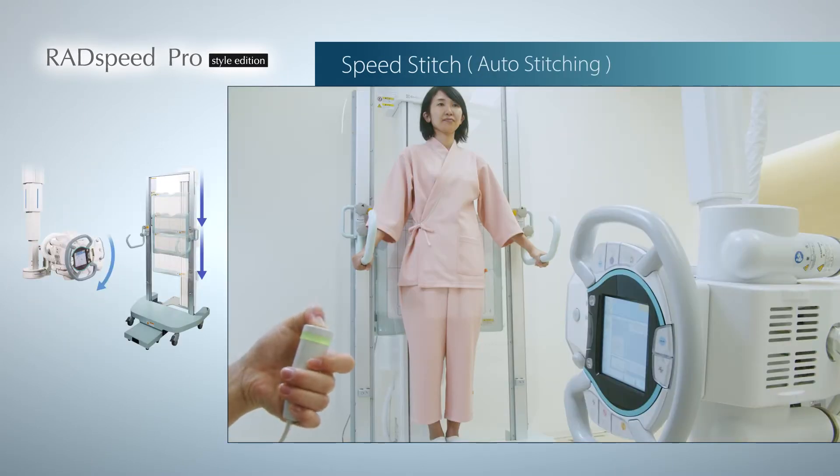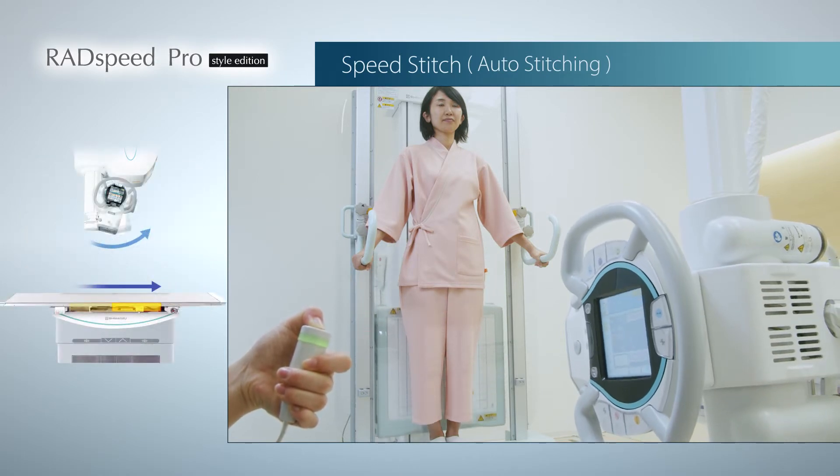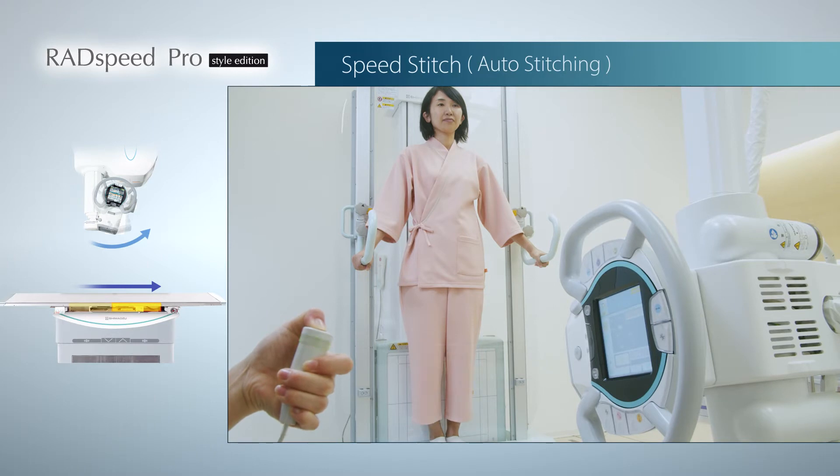SpeedStitch is another intelligent feature that can perform long-view imaging for full spine or full legs very quickly with fully automatic workflow.